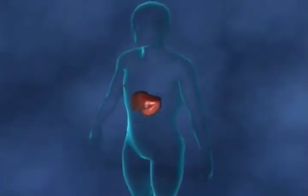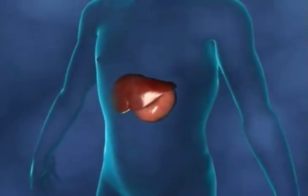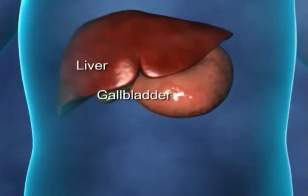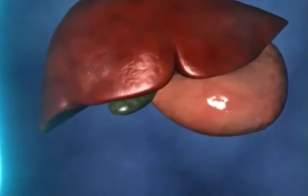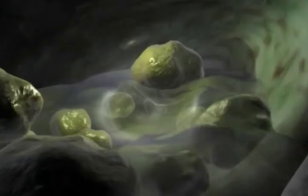The gallbladder is a small pear-shaped pouch in the upper right-hand side of your abdomen. It stores the bile which is produced by your liver. Bile is the fluid which helps to break down fatty foods. The bile, when needed, is carried from the gallbladder to the intestine through its own tube called the cystic duct and then through a tube called the bile duct.